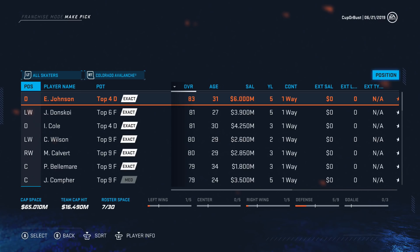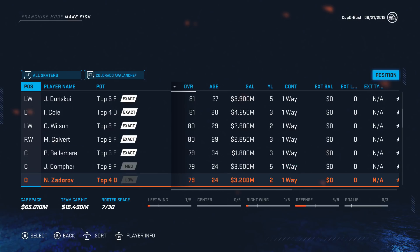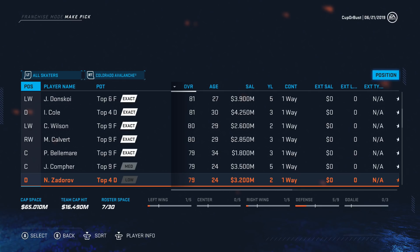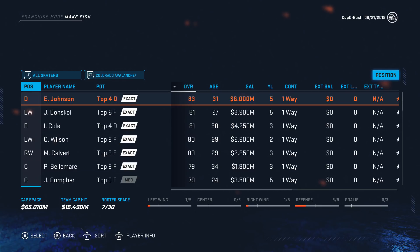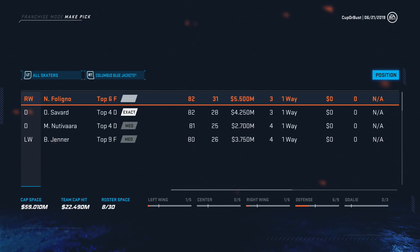Eric Johnson's a bit expensive but he's a solid defenseman. Comfort's not bad. Zadarov there — 3.5 over 79 is pretty expensive. We have a lot of cap space still, let's go Eric Johnson. He's a solid option.